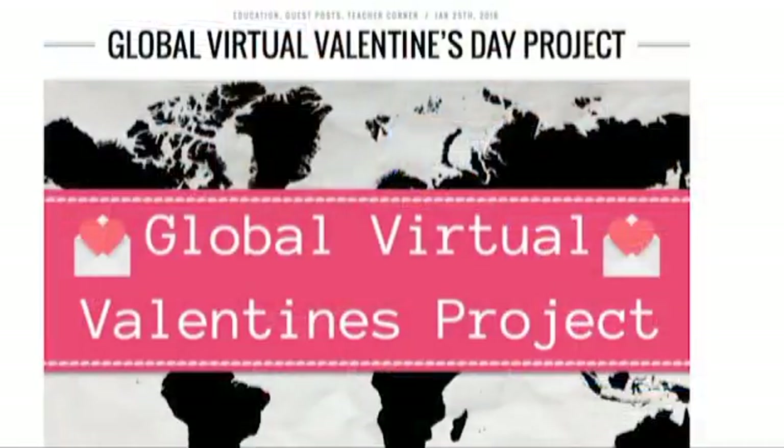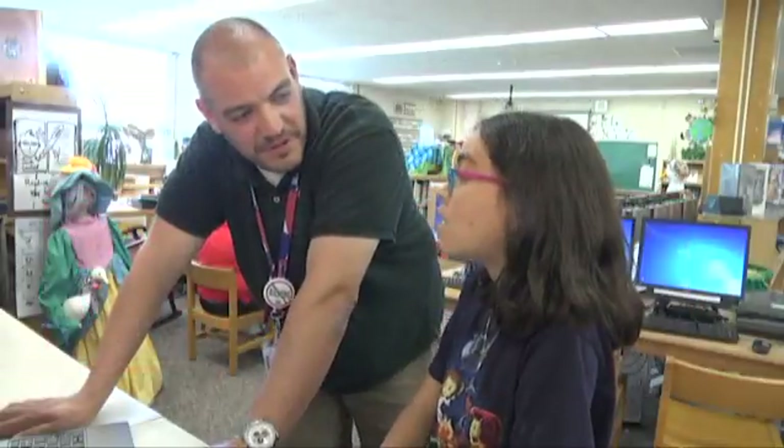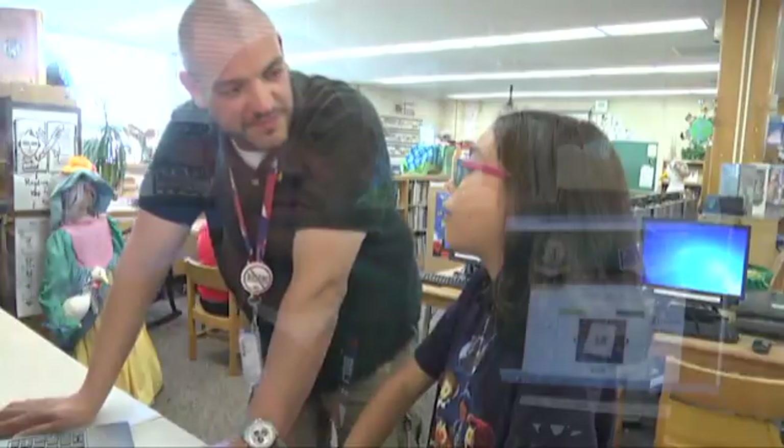Three ways my students integrated technology into the classroom this year were using virtual Valentines, a fictional book project from the book Babe and Me, and also during our electrical circuits unit creating virtual house wirings of circuits.